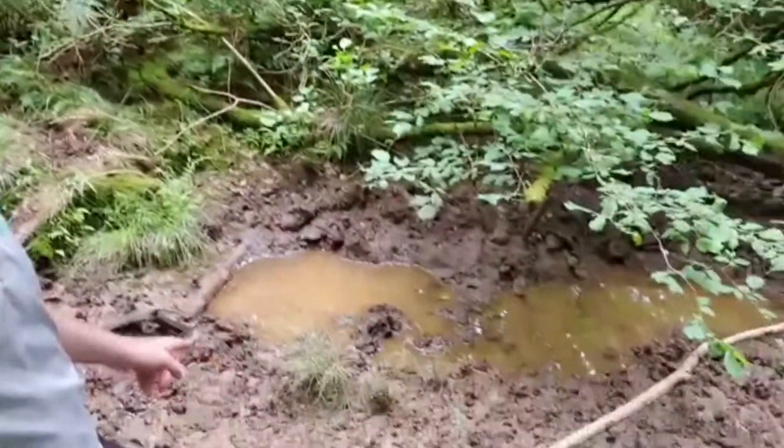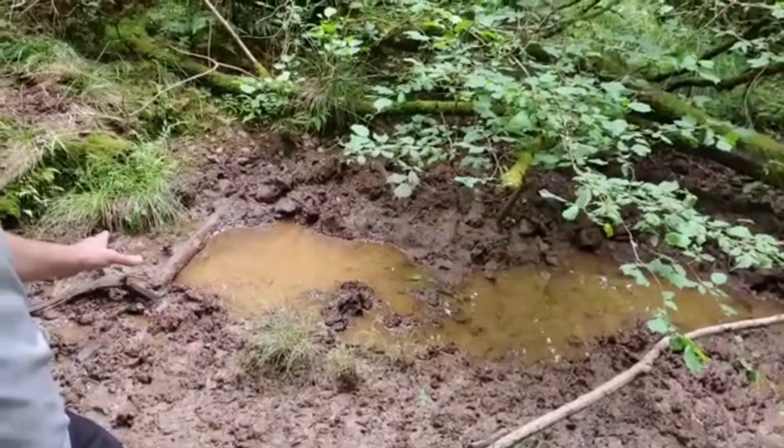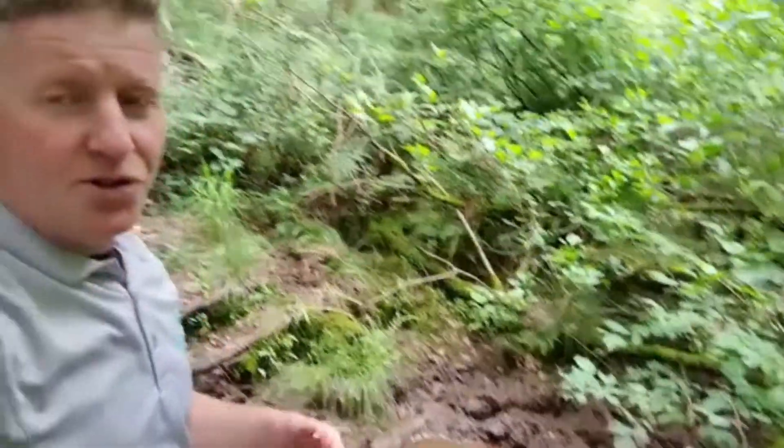Wild boar can't thermoregulate in the same way as humans, so to keep cool they'll mud wallow, and you'll often find these wallows close to watercourses such as rivers and streams. By mud wallowing, the boar is protecting itself from the sun, keeping cool, and also getting comfort from parasites and insects.